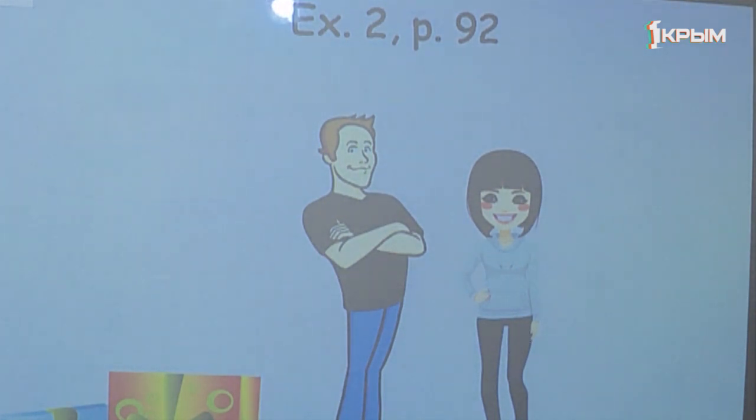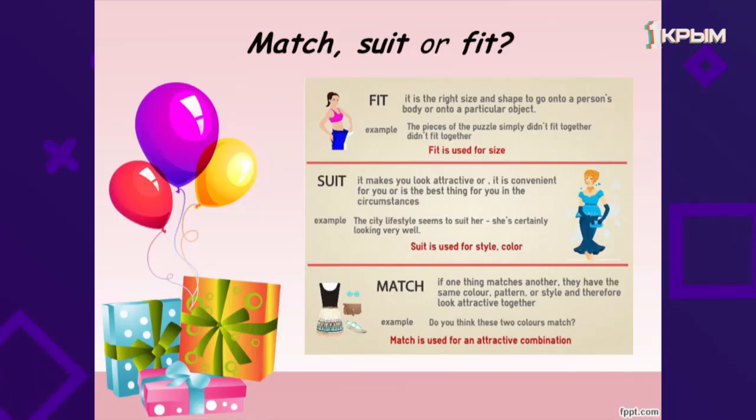In the dialogues you have read the phrases that we have learned before. Now please find the phrases with the verbs match, suit and fit. Pay attention to Dialogue B. We can use match, suit and fit in different situations. Fit — we use for size. Suit — is used for style and color. Match — is used for an attractive combination. So: fit — «подходит по размеру», suit — «идет тебе», and match — «сочетается по цвету и по фасону».